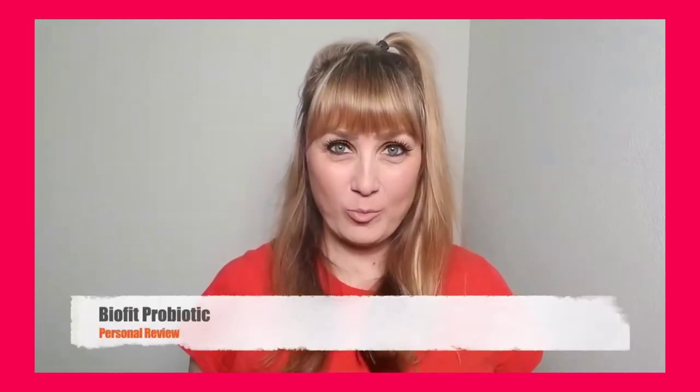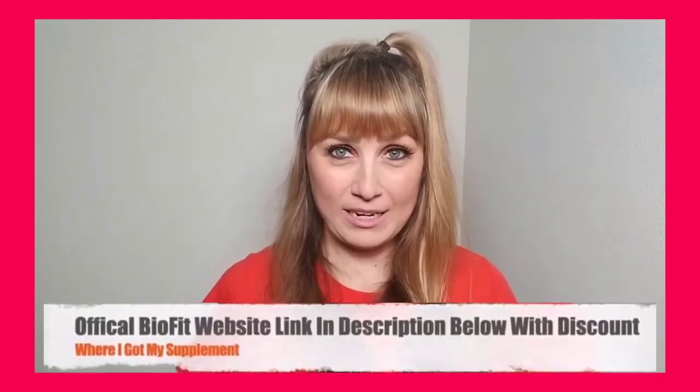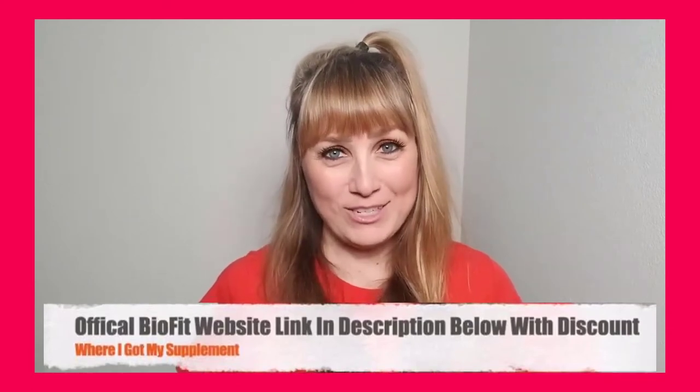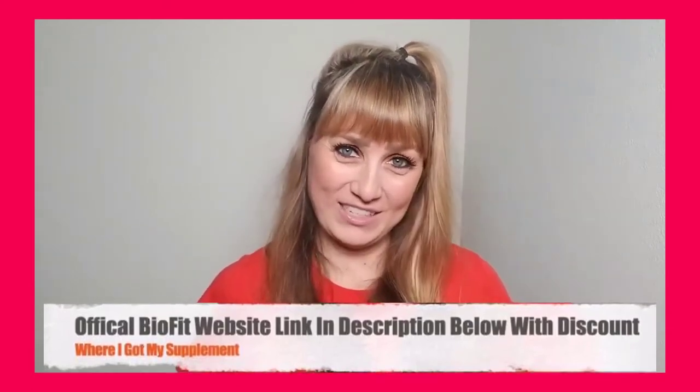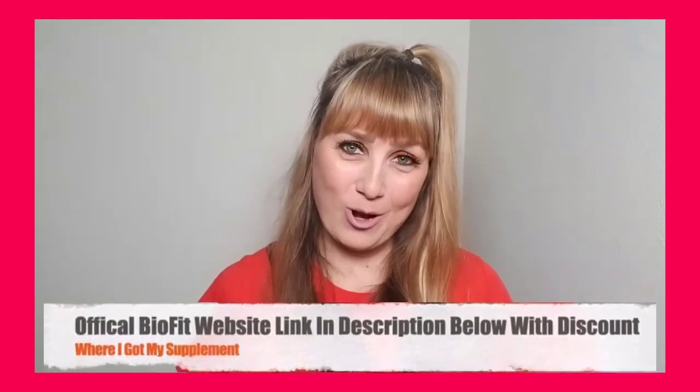Hey guys, in this detailed BioFit probiotic review, I'll be walking you through my experience with this weight loss supplement because I am someone that has actually purchased and used BioFit probiotic. So what I want you to do is pay close attention and listen to everything I have to say in this video before you decide on whether you will or will not buy the product.